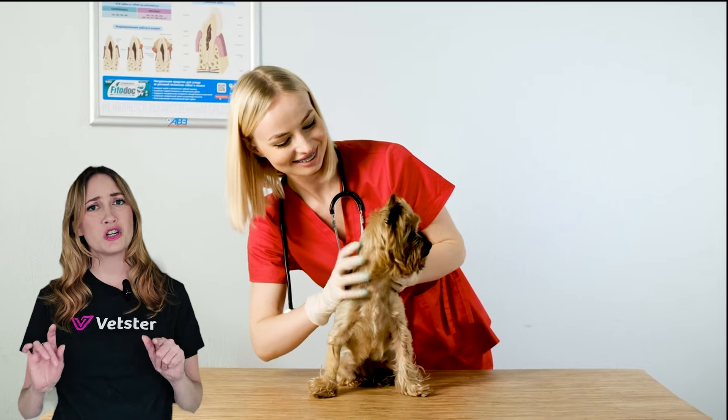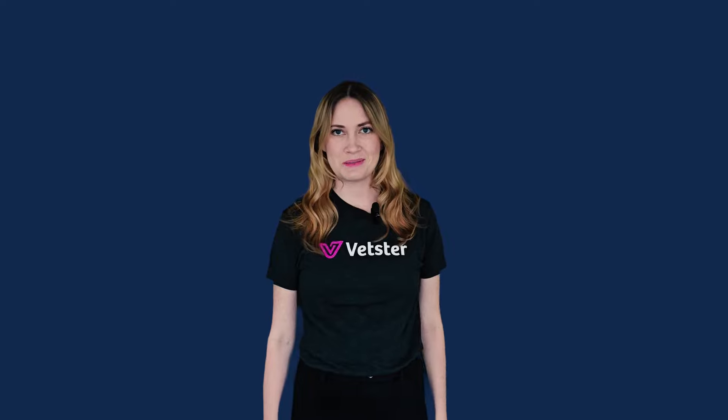The content in this video has been meticulously reviewed by leading veterinarians, so you are getting top-notch, accurate and trustworthy information. Let's turn it over to the experts.